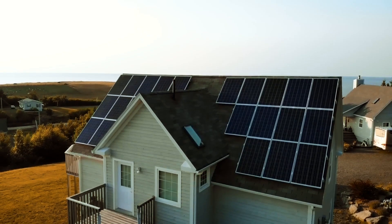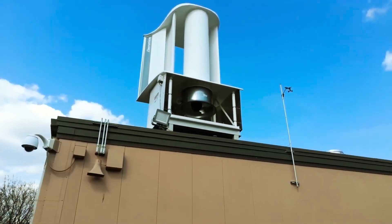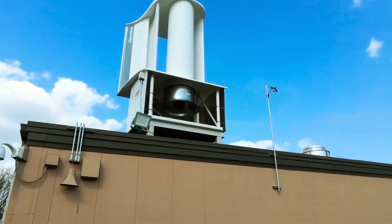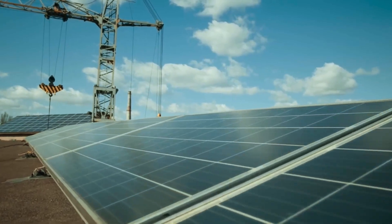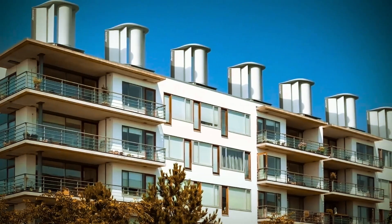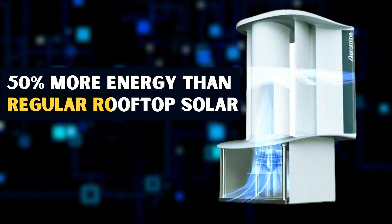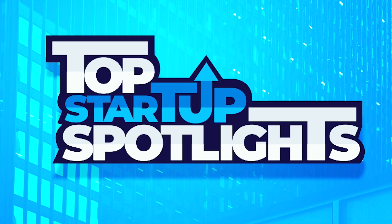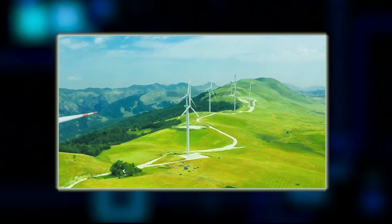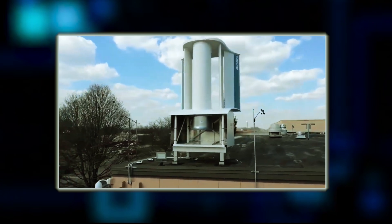Imagine a wind turbine so efficient it could outshine traditional solar panels by an astonishing 50%. Meet Aeromine Technologies, a startup from Texas that has rolled out this bladeless wind energy contraption that's giving rooftop solar a real run for its money. They claim their motionless wind energy unit can churn out a whopping 50% more energy than regular rooftop solar, all without breaking the bank. Welcome to our Spotlight Startup series, where we bring you compelling case studies about innovative startup companies and what makes them successful.